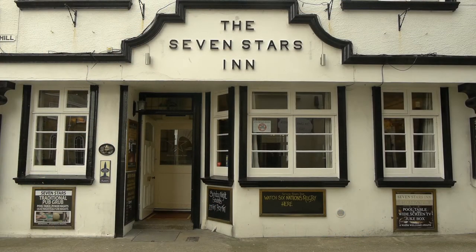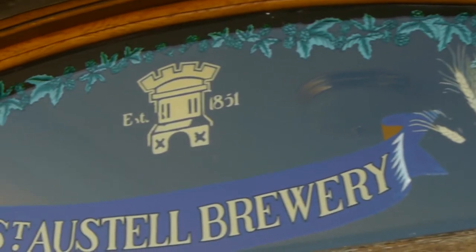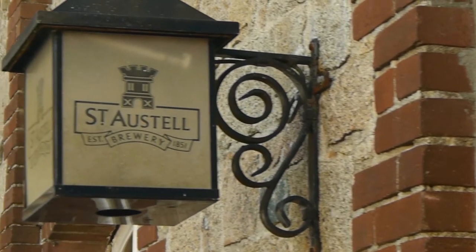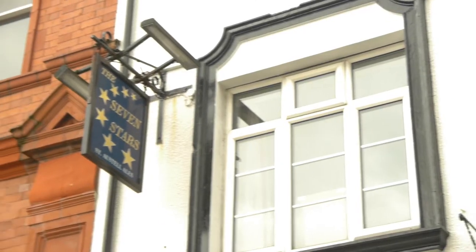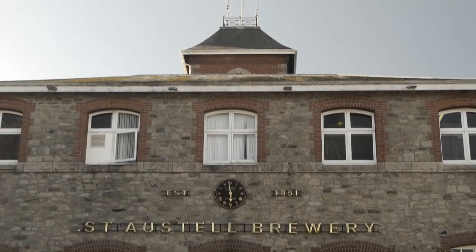My name's Roger Ryman. I'm Brewing Director at St Austell Brewery. I'm currently sitting in the Seven Stars Inn. This was Walter Hicks' original pub. The company goes back to 1851. It was founded by a gentleman called Walter Hicks, a Cornishman. In 1851, he mortgaged his farm, set himself up in business and opened his first pub. The company continued to grow and he moved to the current brewery in 1893, which is where we still brew all of the beers today.